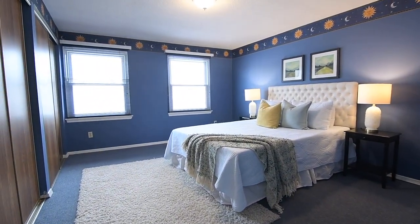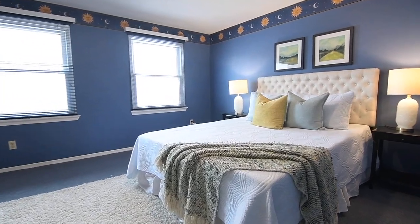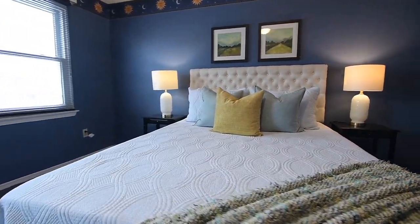The graciously-sized master bedroom completes this level, and features two large northwesterly facing windows, as well as two double closets.